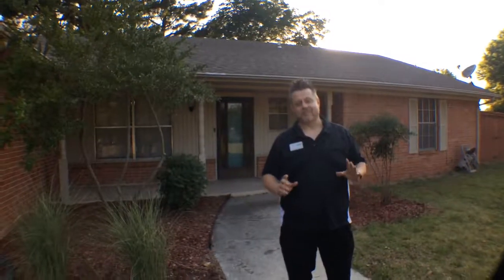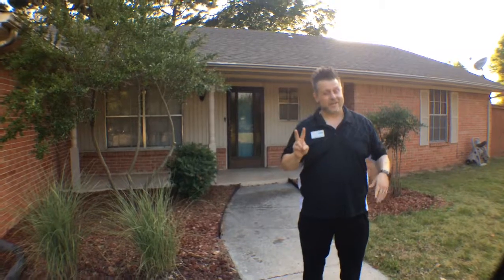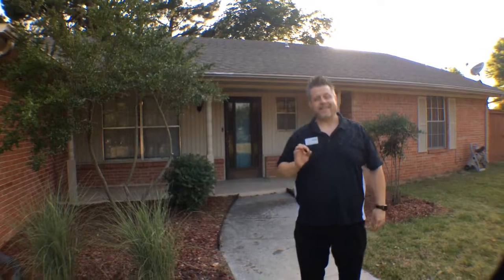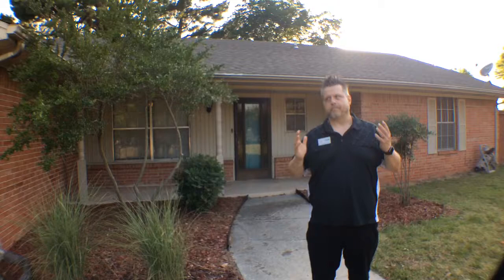Hey everybody, it's Cass with Red Mountain Realty, and I've got another gem for you. That's two today I'm going to show you. This one is in beautiful Ardmore, Oklahoma. 305 Eastwood Circle in Ardmore, and it's such a buy.